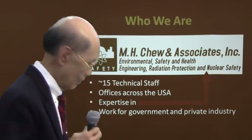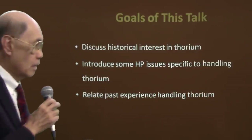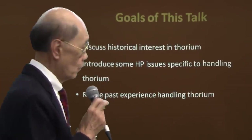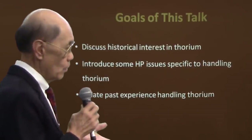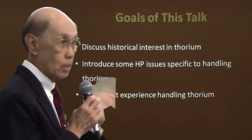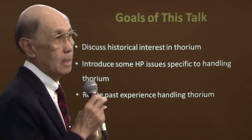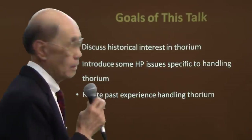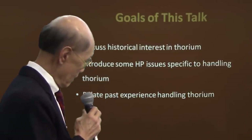Open Yucca Mountain now. The goal of this talk is to discuss historical interests in thorium and introduce some of the health physics issues relating specifically to handling thorium. Again, I say it's not a showstopper, but let's talk about it. I want to pass on some related experiences, not only personally, of handling significant quantities of thorium and uranium-233.